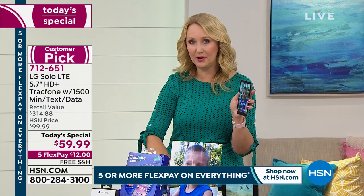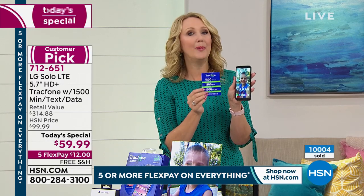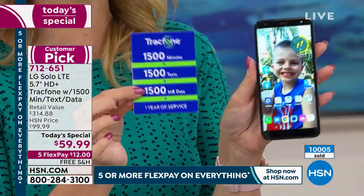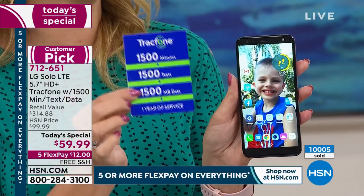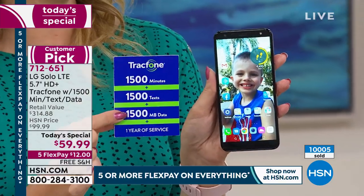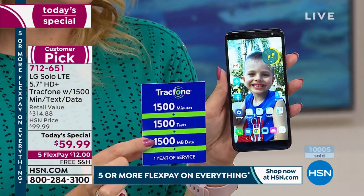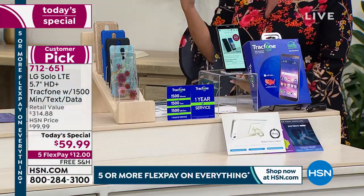You can activate your airtime whenever you want. If you want to gift a couple of these for later in the year, it doesn't matter when you activate — that's when the clock starts on the one year of service. The airtime alone is $125 in value — more than double the price of the whole bundle just for the airtime. We've just hit over 10,000 sold.